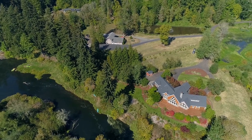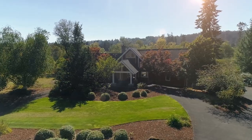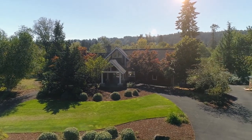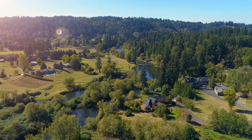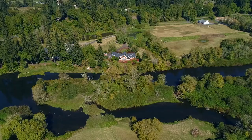So close to the conveniences of Old Town Westlyn, but a world away from the cares of the day. The riparian restoration provides a tax reduction for a homeowner that wishes to continue the stewardship of this special property.